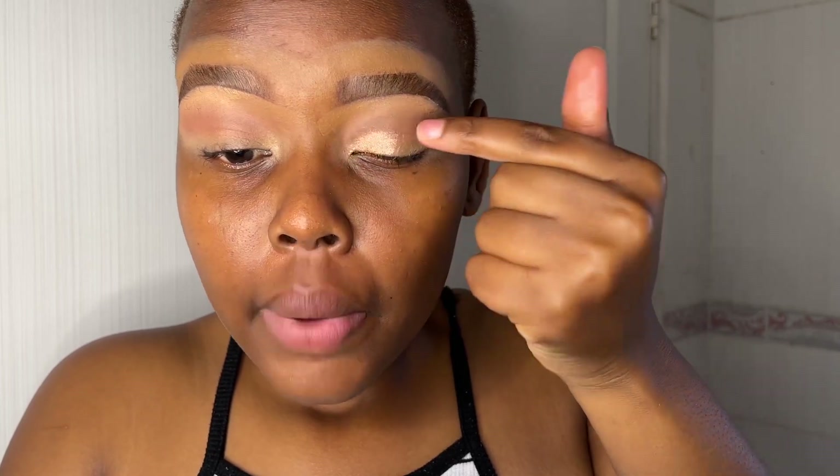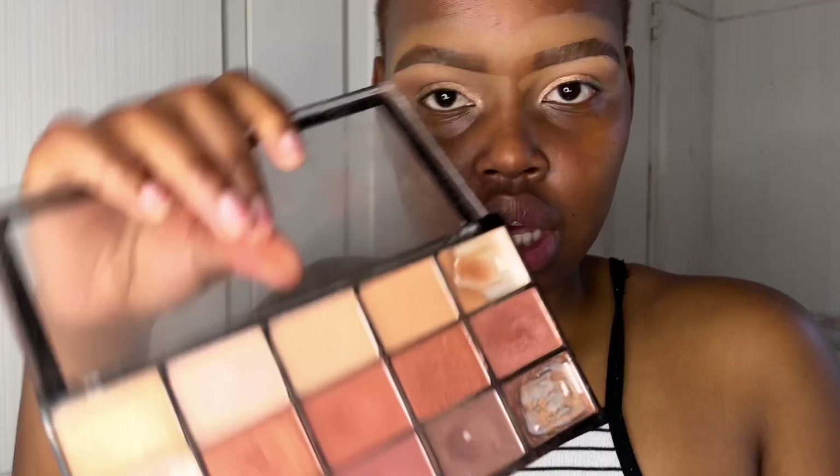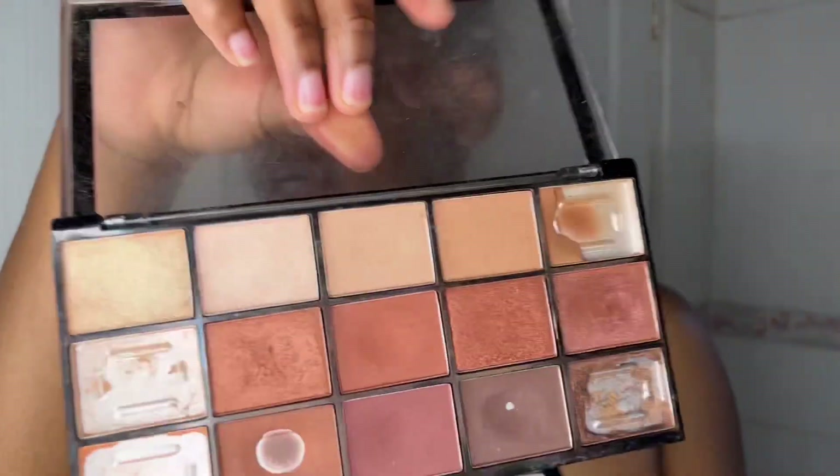I'm gonna go in with my nude palette — 'For Every Girl.' I'm gonna dive into a shimmery eyeshadow in champagne and gold color, applying it with my finger. I'm gonna just swipe it on. I'll go with the darkest shade.